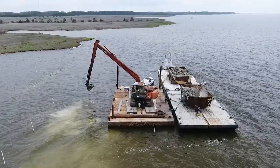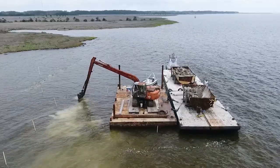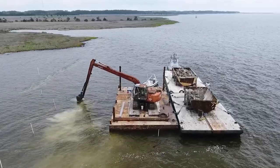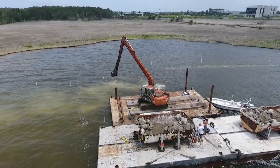The living shoreline that we're constructing is a sill — it's basically material that's being put just offshore in about three to four feet of water depth to reduce the wave energy before it hits the shoreline itself.